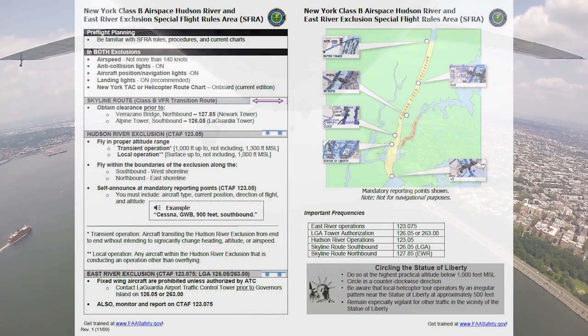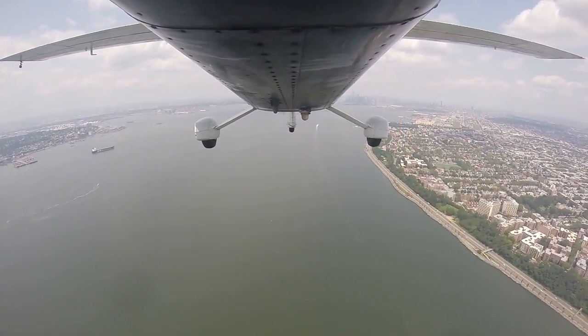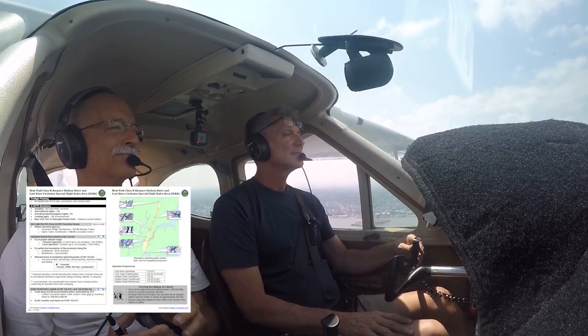It's really not that complicated. Just make sure you are squawking and talking. Also, make sure you have a copy of this in the cockpit with you as a kneeboard, just in case you need to reference it.